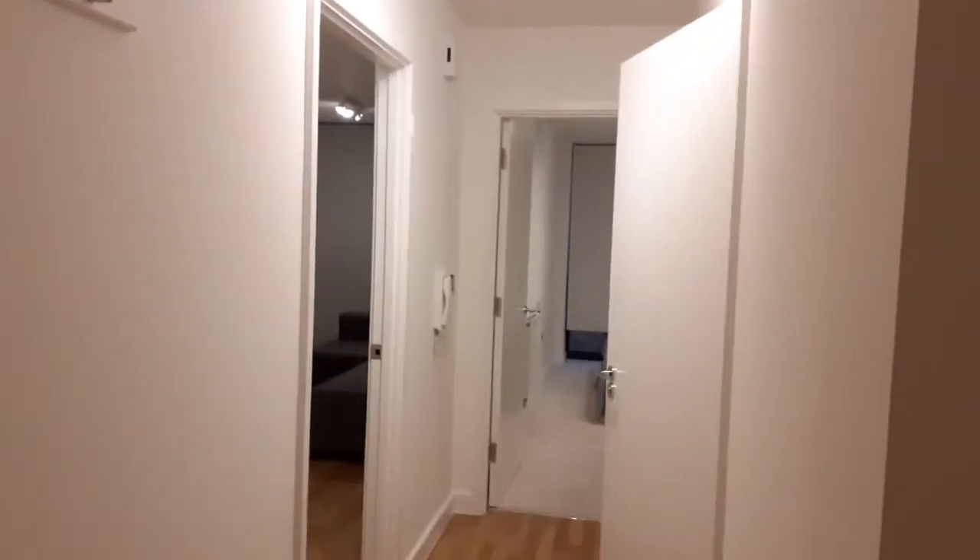The door was flat, it's plain and white. We will start from the right side here. This is a hall. The floor is wooden.